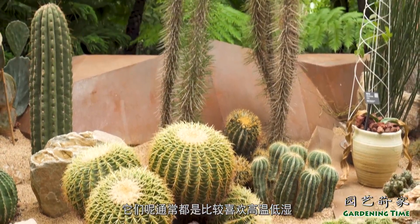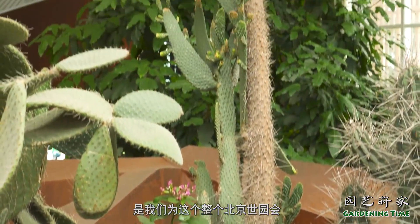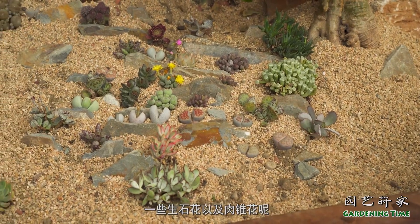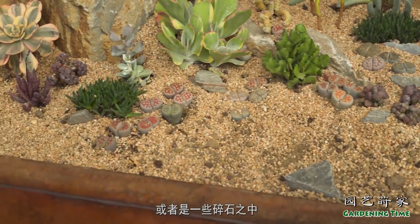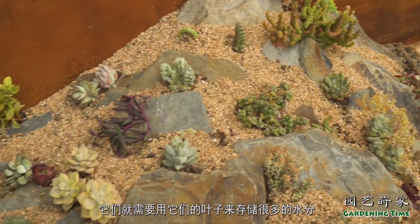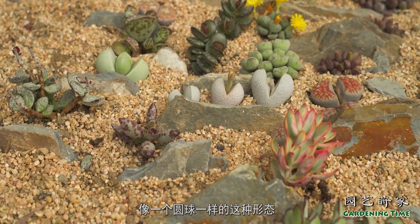这边是大家都比较喜闻乐见的一些多肉植物以及仙人掌类的植物，它们通常比较喜欢高温、低湿以及阳光充足这样的环境。这些多肉植物是我们为整个北京世园会植物馆多肉植物展准备的。一些生石花以及肉锥花的原生环境就和现在这里比较相似，它们都是生长在一些岩石的缝隙或者碎石之中。在这样的环境中，它们需要用叶子来存储很多的水分，所以形成了现在肉肉的、像圆球一样的形态。